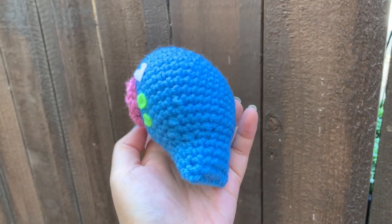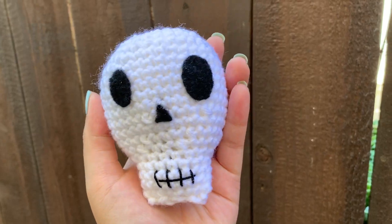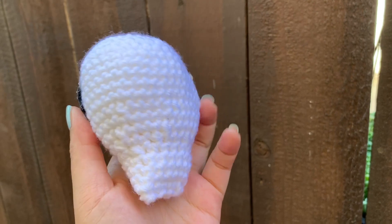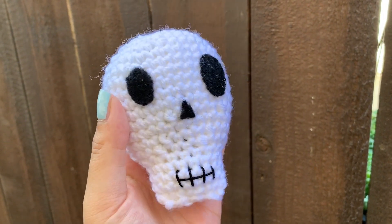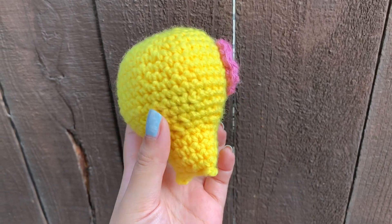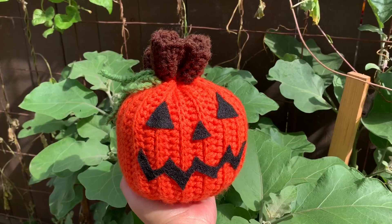My next favorite thing I made are these sugar skulls. This sugar skull took forever to figure out — I really wanted it to be a 2D instead of a 3D pattern, but at the end I do love how it looks and I'll probably make it again. The only issue I had was embroidery; I wanted to do embroidery so bad but it just did not look right every time I tried.